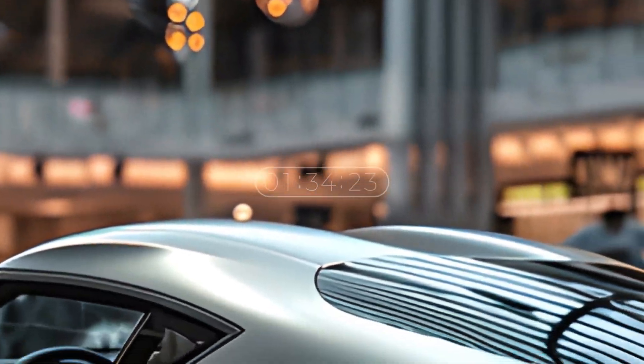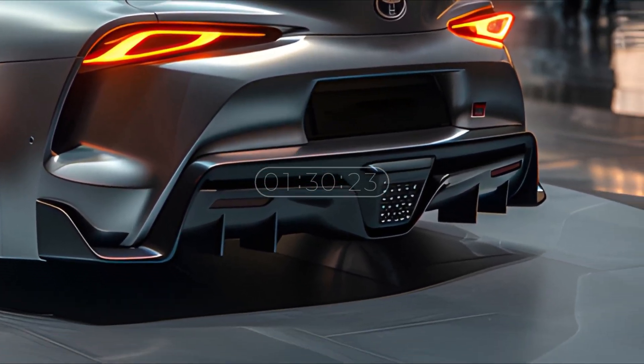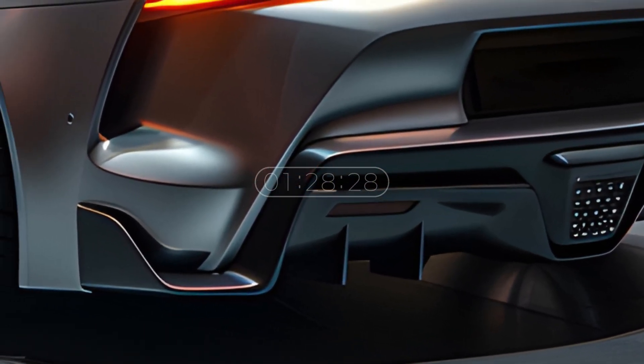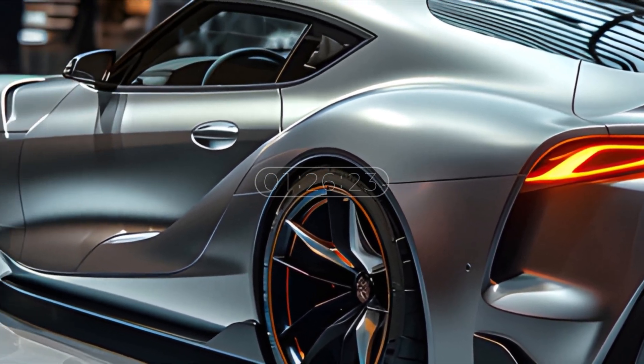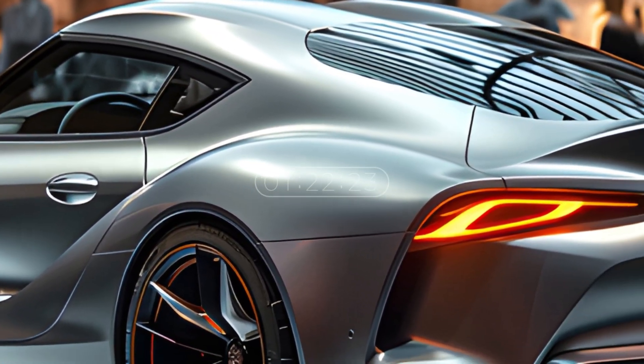The Toyota logo placed in the middle of the grille is a prominent detail in this design. In addition to adding an exclusive impression, this logo also reminds us of the heritage and confidence of the Toyota brand in the automotive industry.